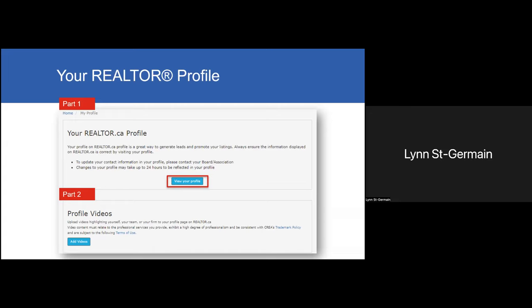You now have the ability to upload videos — this is a fairly new feature. It allows you and your colleagues to promote yourselves with a video profile. You have up to two videos: one 'About Me,' which could be you talking about your services, experience, etc., and another 'About Us,' which could be about your brokerage or if you work as a team. At this point we can only allow YouTube videos because they follow accessibility guidelines.